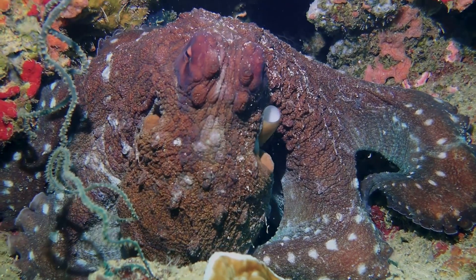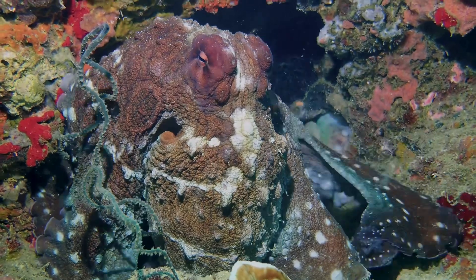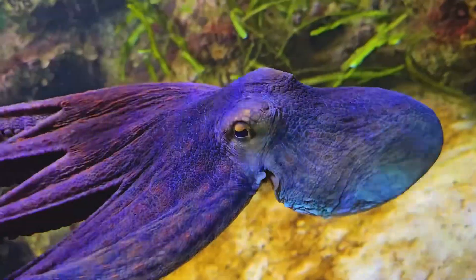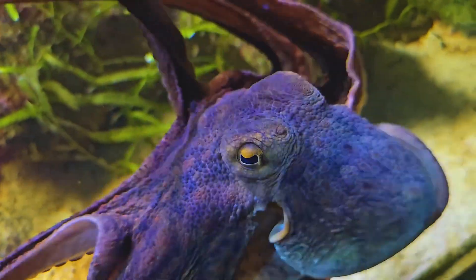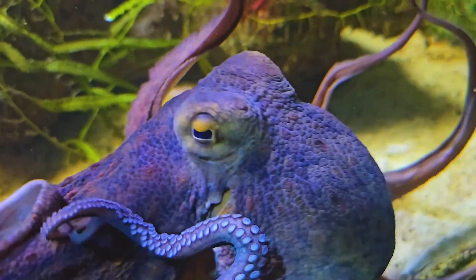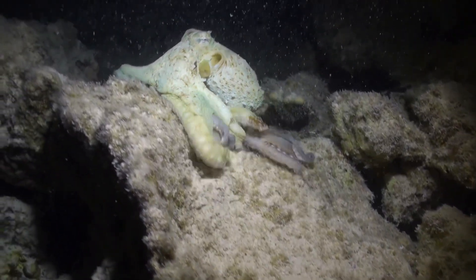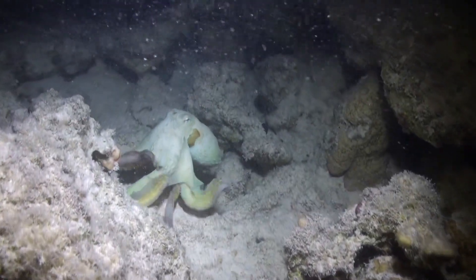Meet the octopus, a master of disguise. These creatures are known for their incredible ability to blend seamlessly into their surroundings. Have you ever heard of an animal that can disappear in a blink? The octopus can change its color and texture to match its environment almost instantly. It's not magic — it's the octopus. This remarkable ability helps them avoid predators and sneak up on their prey.